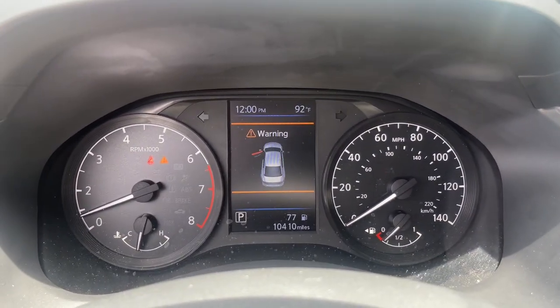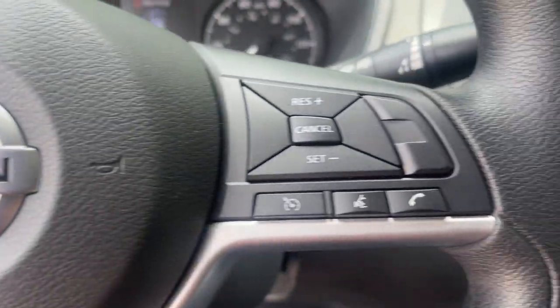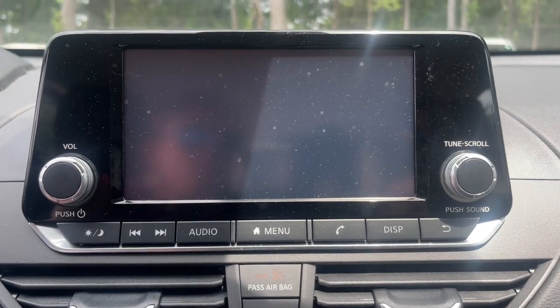Keyless entry, heated driver seat, steering wheel audio controls, blind spot monitor, power driver seat, alarm, electronic stability control, intermittent wipers, traction control, floor mats.